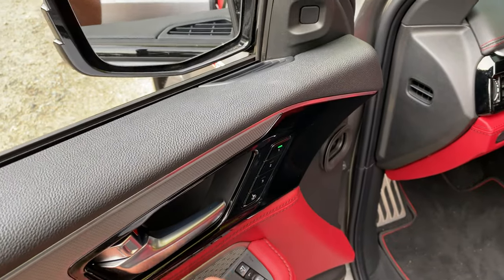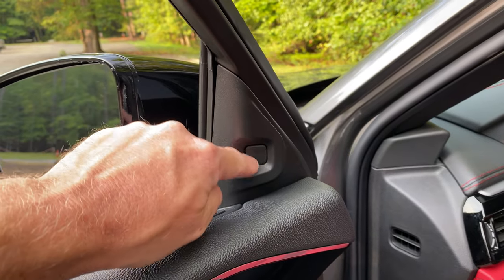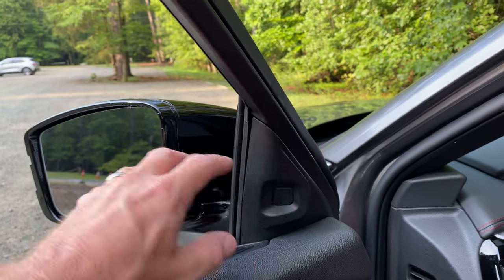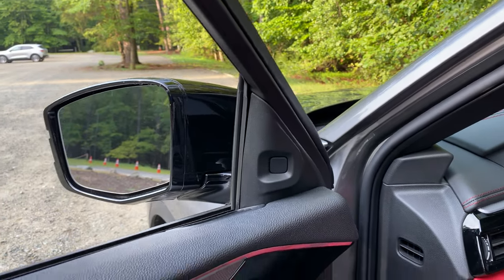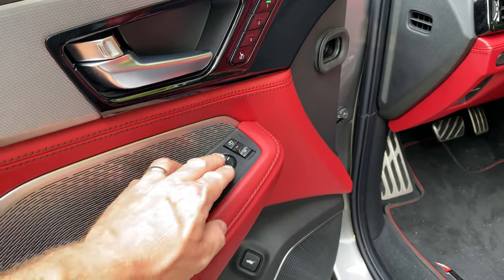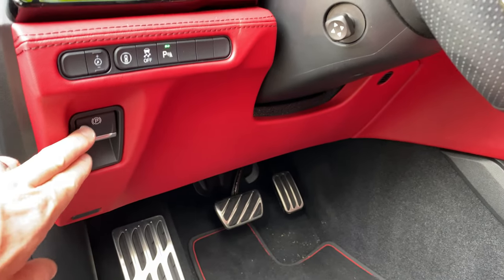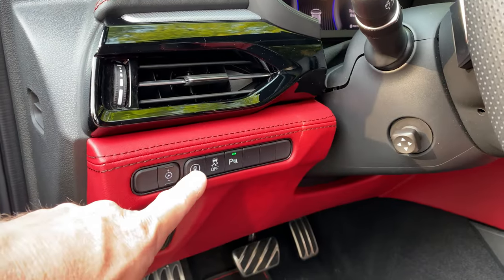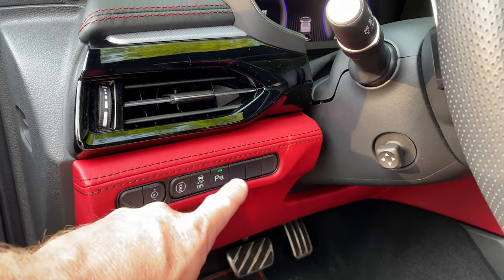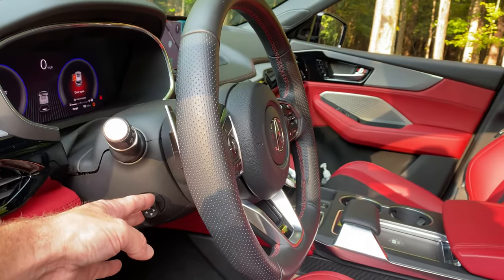The power folding mirrors work with a button inside the car. The blind spot monitor lights up in an amber-orange color right in the A-pillar where you'd be looking anyway. Down below we have window and mirror adjustments, electronic parking brake, brightness controls for the dash, safety feature toggles, traction control on/off, and parking sensors. The steering wheel tilts and telescopes a large distance very quickly.